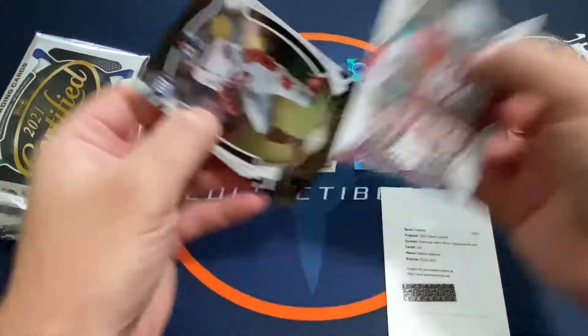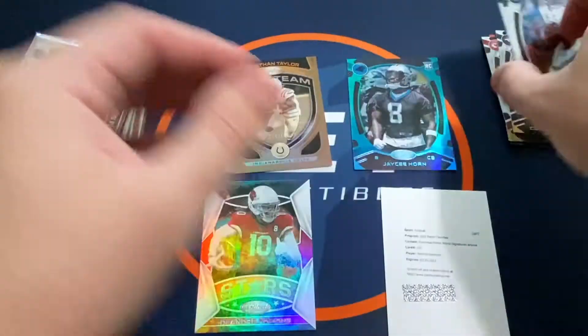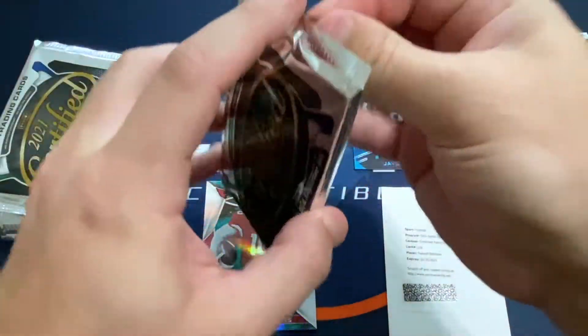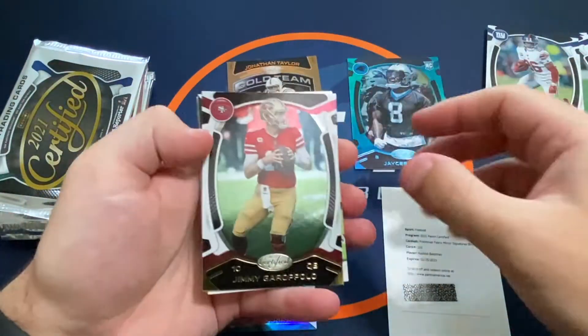Then we've got a Gordon Sutton — that was the first card — a DeAndre Hopkins Stars, a Saquon, and a Marlon Humphrey.